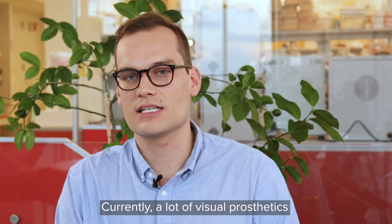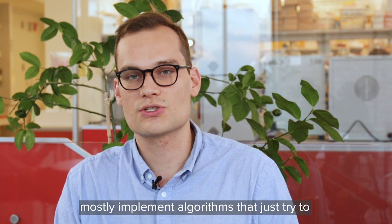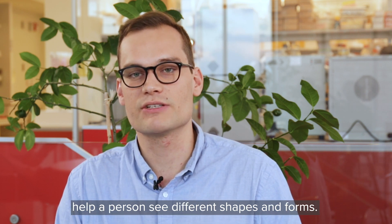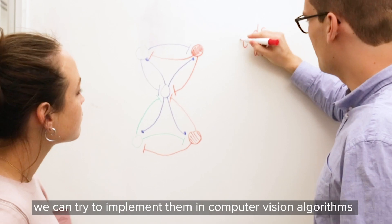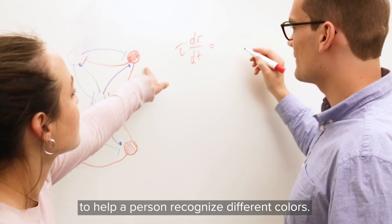Currently, a lot of visual prosthetics mostly implement algorithms that just try to help a person see different shapes and forms. If we understand the mechanisms behind color processing, we can try to implement them in computer vision algorithms to help a person recognize different colors.